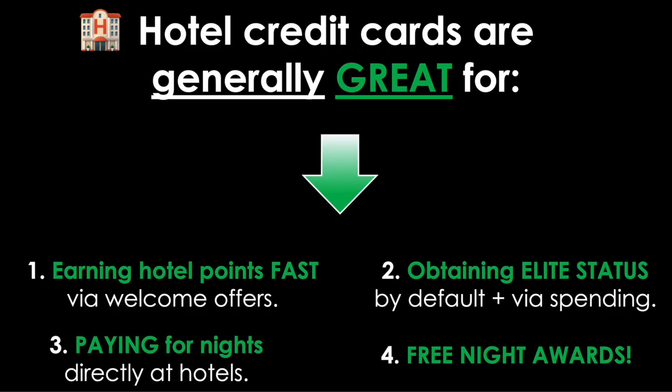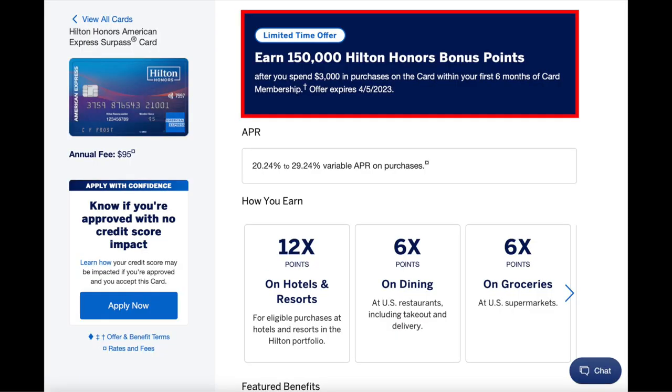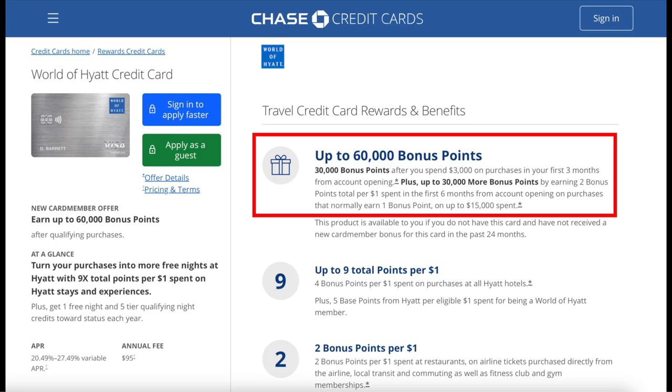Now let's pivot to why hotel cards are potentially worth getting. The first reason is that they are great for earning hotel points fast via welcome offers — the quickest way to get a lot of points in a short time. These offers typically require spending X dollars in Y timeframe. For example: Hilton Honors Surpass offers 150,000 bonus points after $3,000 in six months; IHG Premier offers 175,000 points after $3,000 in three months; Marriott Bonvoy Boundless offers 100,000 points after $3,000 in six months; and the Hyatt card offers up to 60,000 points in tiered spending. All of those offers can be worth hundreds of dollars toward hotel stays.